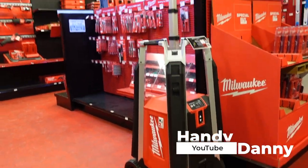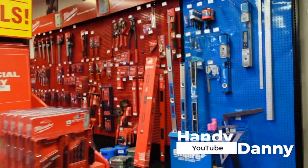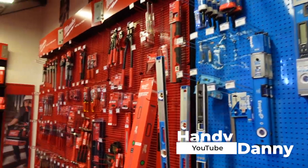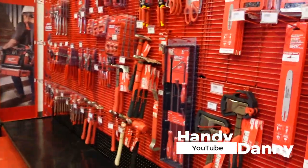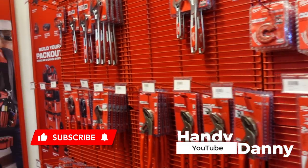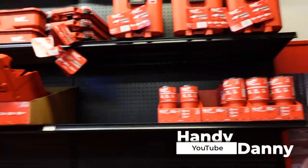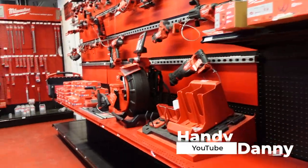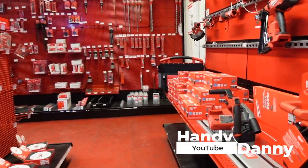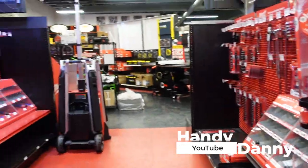And it's not just Milwaukee — they have DeWalt, Makita, Empire, all kinds of different tool makers here. But it's like they have all the exclusive stuff that you can't get anywhere else. I'm gonna take you back to the heated gear section in a minute and show you that stuff.